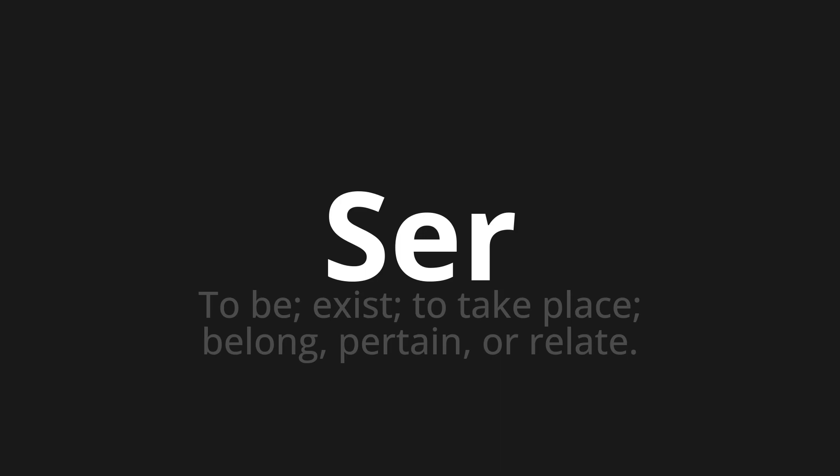Let's say it all together. Esser. Esser.